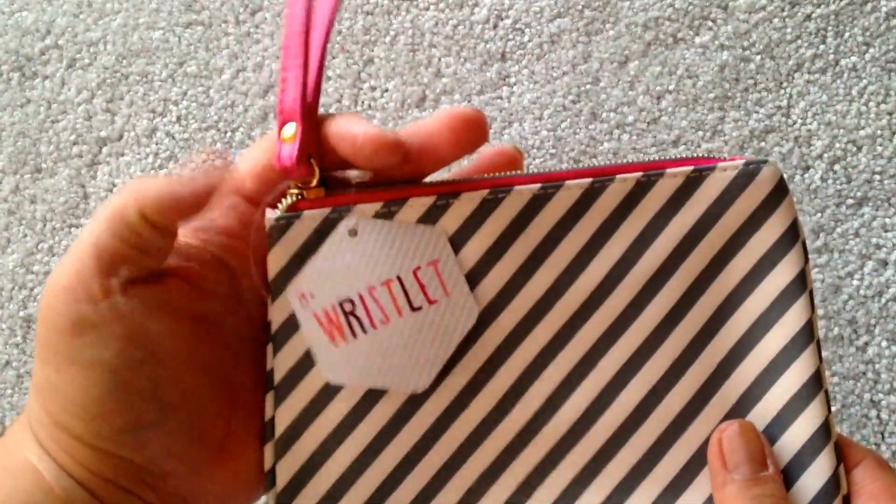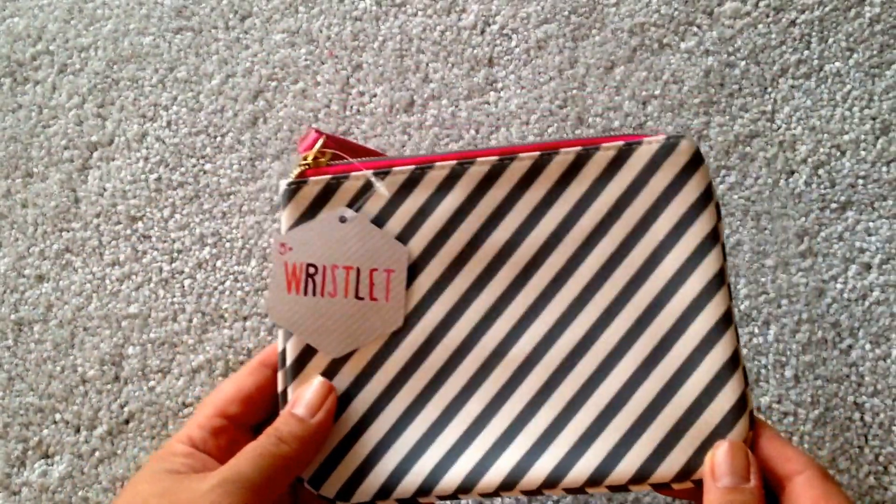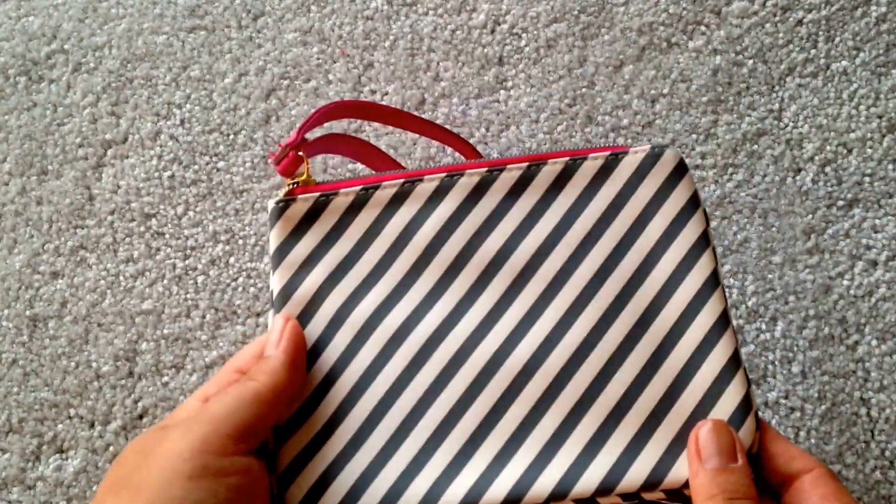Then I got this wristlet — well, I guess it's a purse, but kind of like a cosmetic bag. I usually don't get the bags there, but it was $3 and I just thought it was really cute.